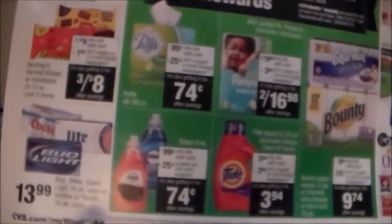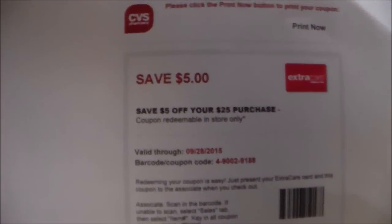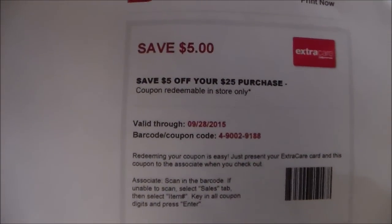The Tide is going to cost me $3.94 with that particular coupon. I plan on buying six Tides in the first transaction, and I'm going to use six of these $2 off coupons as well as a $5 off a $25 purchase coupon. That's going to lower my out-of-pocket. I'm not sure on this particular card if I have any ECBs, but if I do, I'm going to use them.